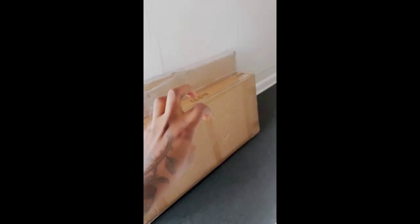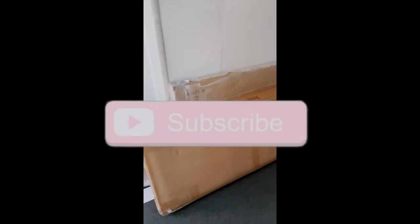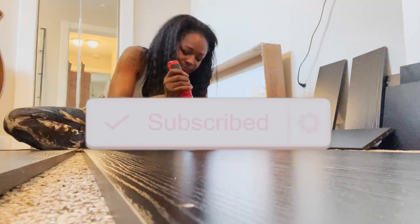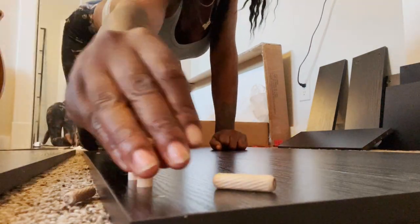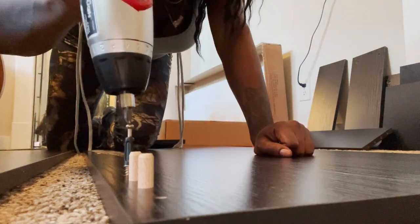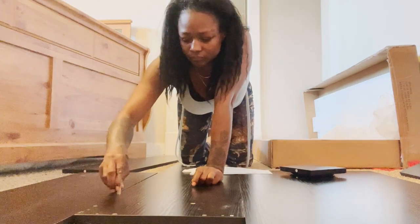I'm really excited because my stuff is here — my desk and my shower door. Today's video I'm going to be doing an office cubicle in my bedroom, just a cute little office cubicle area. Right now I'm putting together this desk that I got from Overstock.com — I'll have the picture come across the screen and the link will be in the description box. I love this desk, it's a rotating desk.